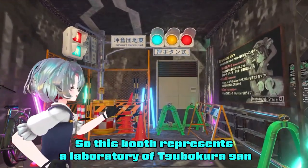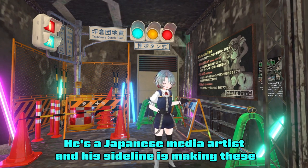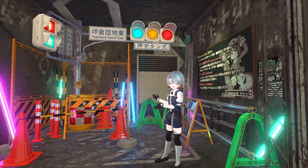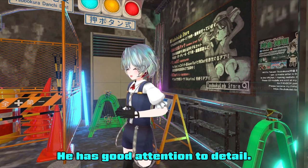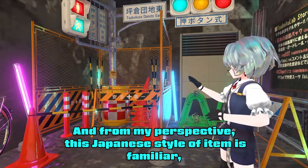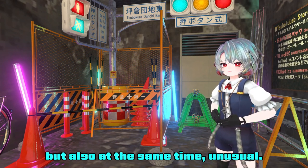This booth represents the laboratory of Mitsubokura-san. He's a Japanese media artist, and his sideline is making these high quality assets. He has good attention to detail, and from my perspective this Japanese style of item is familiar but also at the same time unusual.